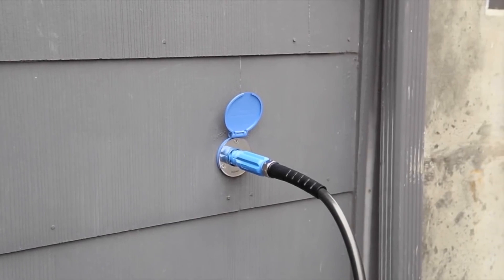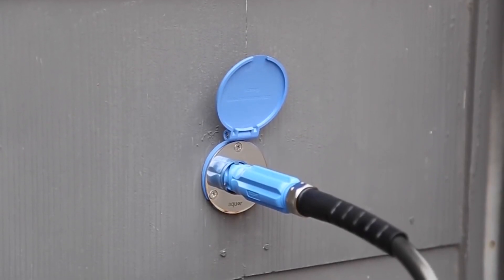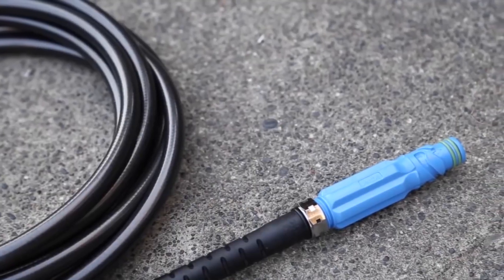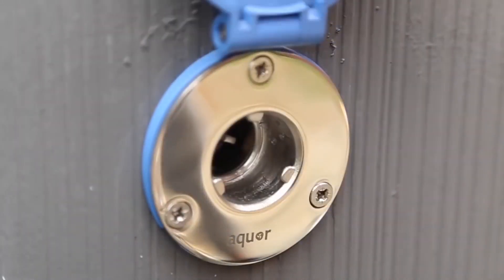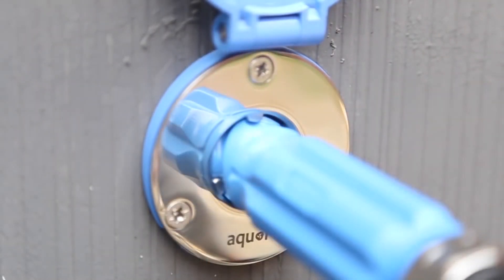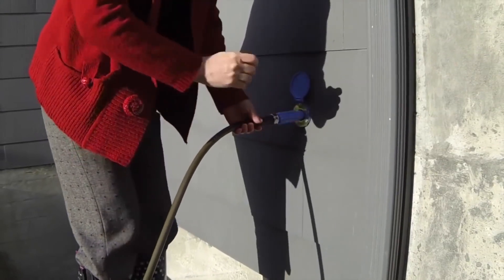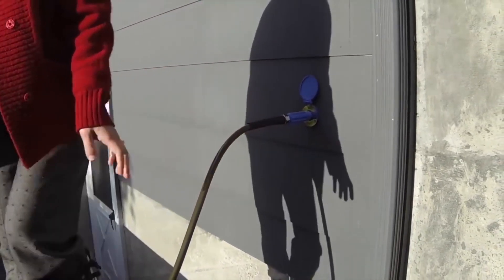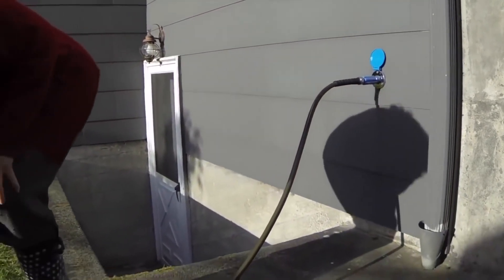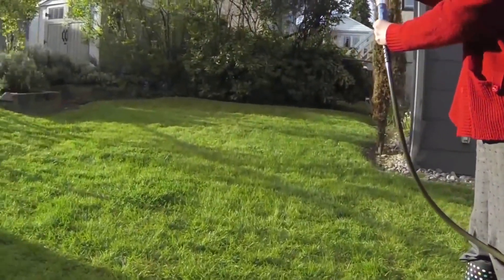The AQUAR House Hydrant is a revolutionary faucet system that makes access to your water easy and enjoyable. With the AQUAR connector attached to your garden hose, simply plug into the hydrant for instant water access. Water automatically turns on as soon as you connect. No more threading on your hose, no more leaks or drips, just water when you need it.